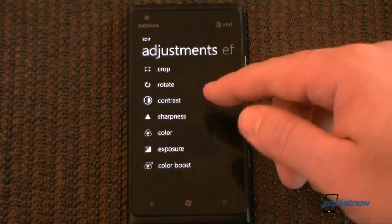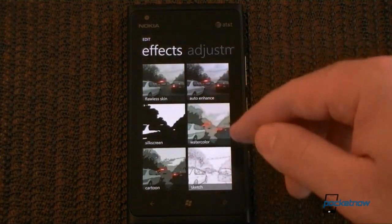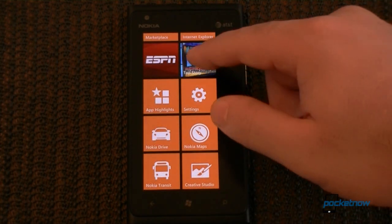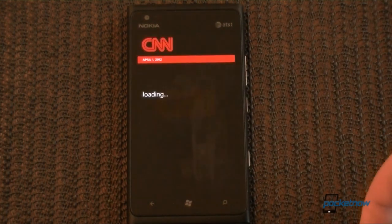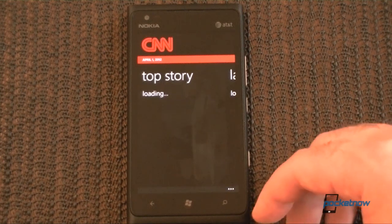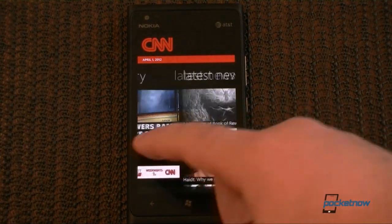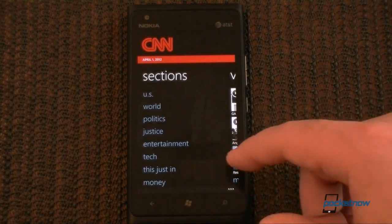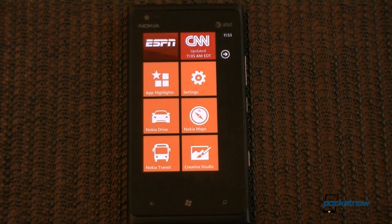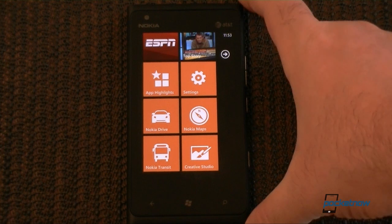We also have adjustments, crop, rotate — all the good stuff — and various filters. The CNN app is also pretty nice. It has a live tile, loads all sorts of news stories, is really well designed, and has a videos section. So those are my favorite Nokia apps that you can download free on Nokia Windows phones such as the Lumia 900.